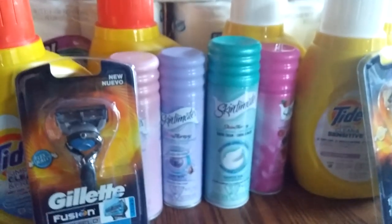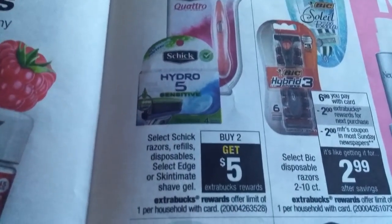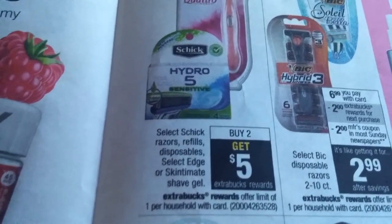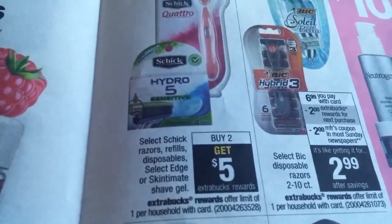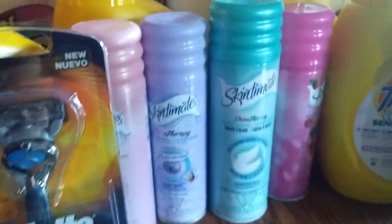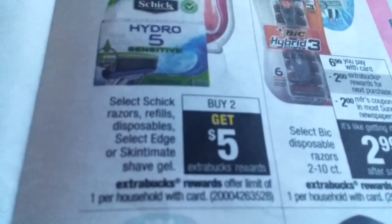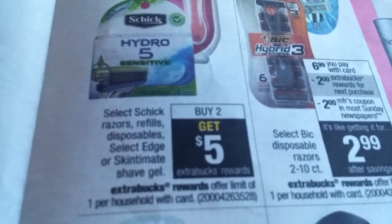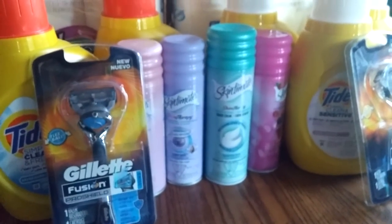So that was an awesome deal. The Skintimates I picked up — these were part of this deal right here: buy two and get a $5 ECB. I have a lot of razors. On Sunday I picked up the Men's Edge shaving cream, and today I picked up the Skintimates. So I got four of those, done on two separate cards, and I got a $5 ECB. There's no coupons, but it made it a good deal for the Skintimates.